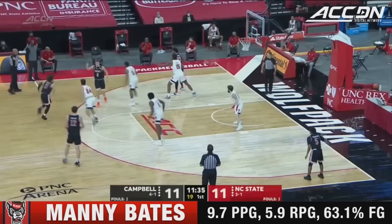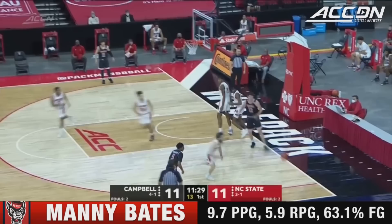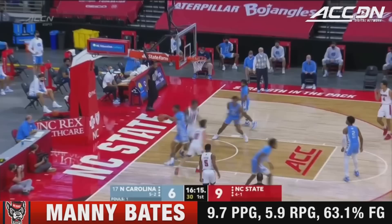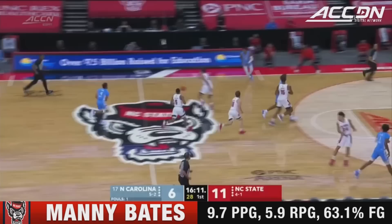The fighting camels are four for their last four, trying to make it five for five here — denied by Manny Bates. He's not playing scared down low, and State's not afraid to feed Bates for the dunk. Nice pass from Beverly, and Manny Bates has got his second field goal. You get the dribble drive, the penetration collapses the defense.